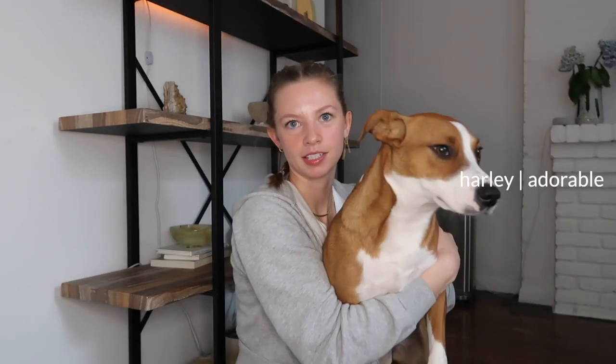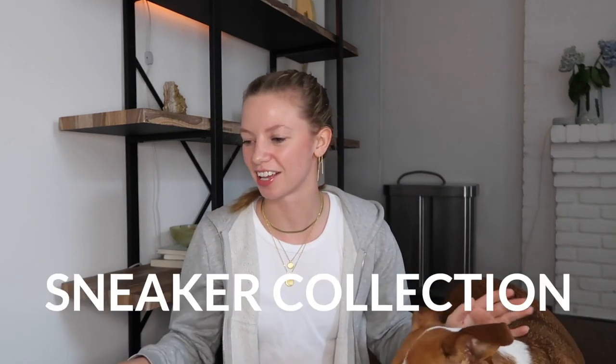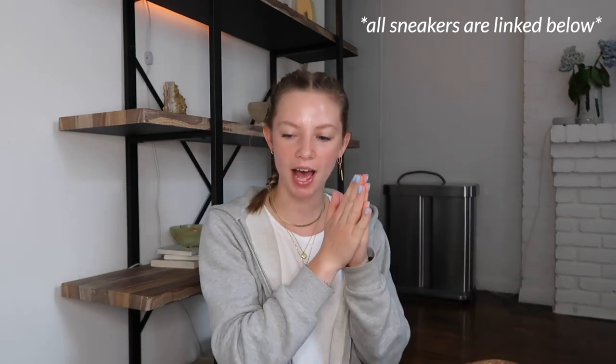Hello fam and welcome back to my channel. If you're new here, my name is Jane. I'm a New York City based personal trainer. This is my pup, Harley. So today I thought it would be fun to go through my sneaker collection. I get a lot of questions about my sneakers and I thought it'd be good to just put it all in one spot. So let's jump into my sneaker collection.